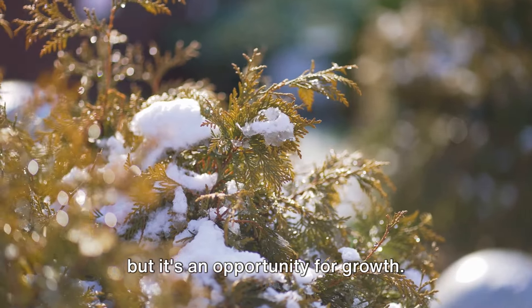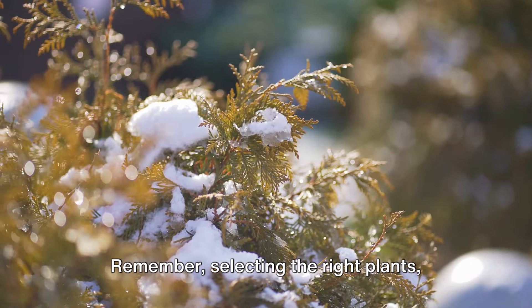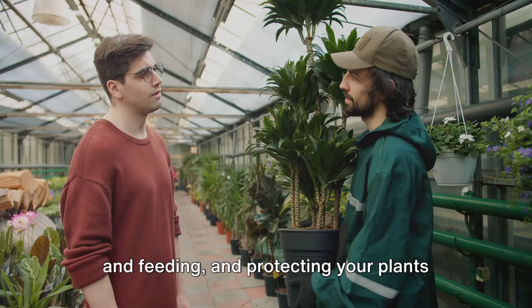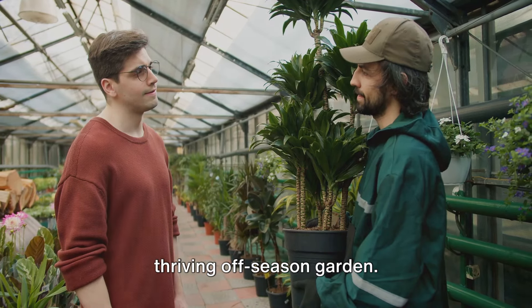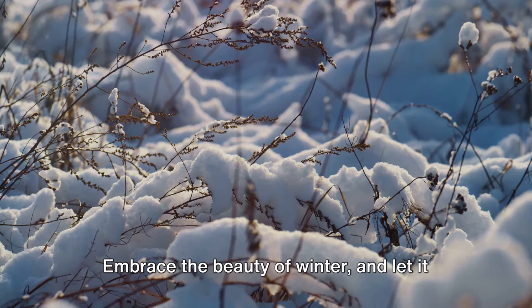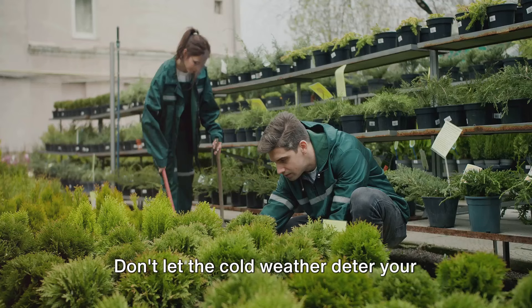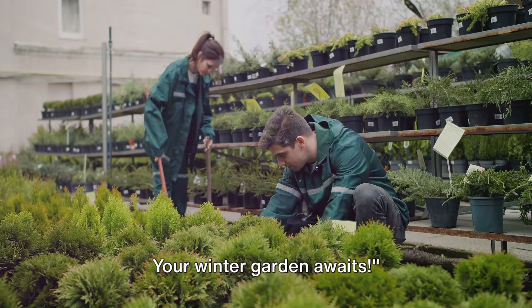Winter gardening might seem challenging, but it's an opportunity for growth. Remember, selecting the right plants, preparing your soil, appropriate watering and feeding, and protecting your plants from frost are essential steps to a thriving off-season garden. Be inspired by the resilience of nature and let your own garden be a testament to this. Embrace the beauty of winter and let it transform your outdoor space into a winter wonderland. Don't let the cold weather deter your gardening passion — your winter garden awaits.